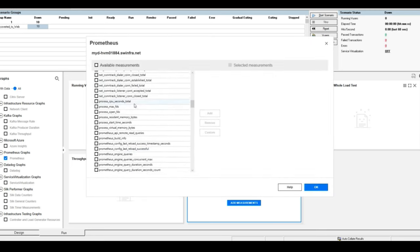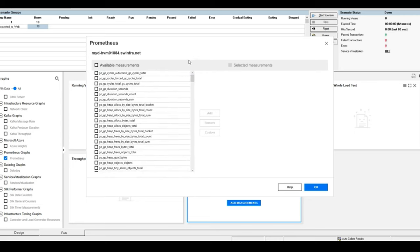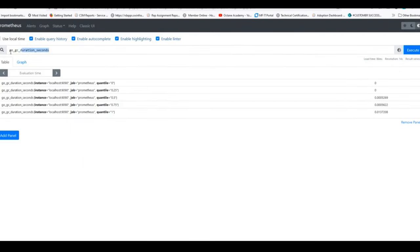Looking at adding measurements — these are all the measurements available for us to consume from Prometheus. There's a limit of 50 because of the real estate needed to display them all at runtime and the results we need to collect and collate in LoadRunner Analysis. If we look at something simple like GC duration seconds, just adding it as-is will pick up the first matching measurement. But to get more granular detail, there's a custom option that supports PromQL through regular expressions.